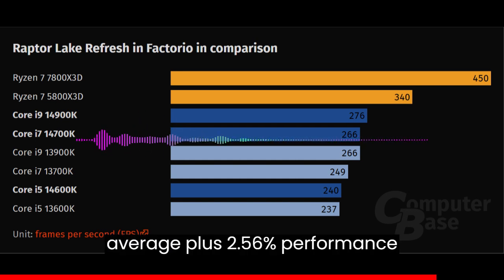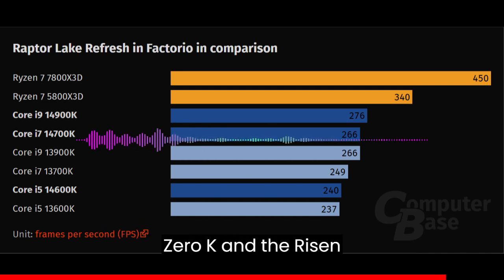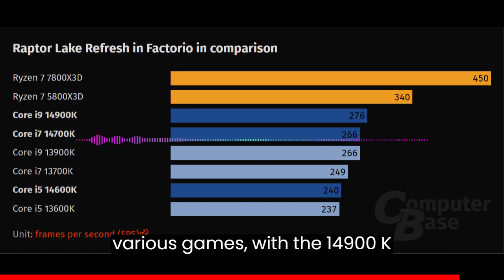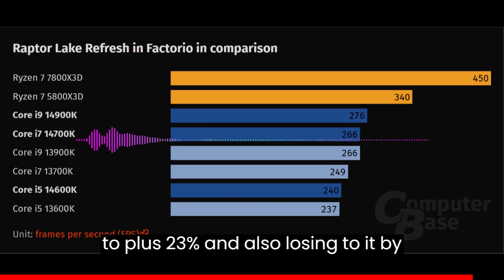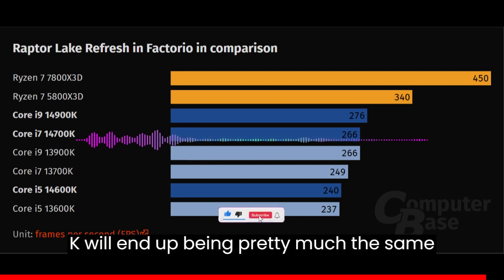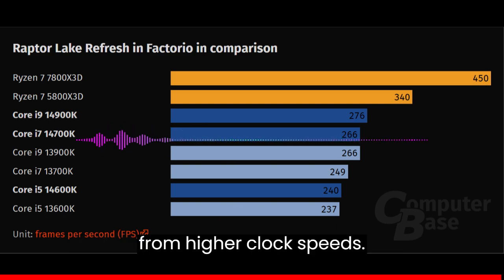Official Intel slides have shown an average plus 2.56% performance difference between the Core i9-14900K and the Ryzen 9 7950X3D. These results were compiled through various games, with the 14900K beating the 7950X3D by up to plus 23% and also losing to it by around minus 23%. In reality, the i9-14900K will end up being pretty much the same as the 13900K, but with some improvements in applications that benefit from higher clock speeds.